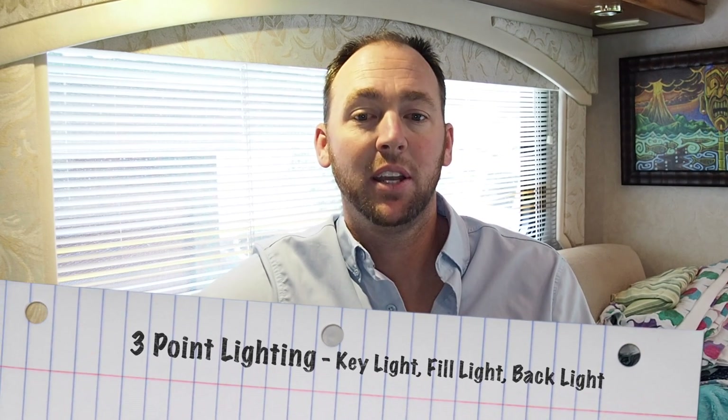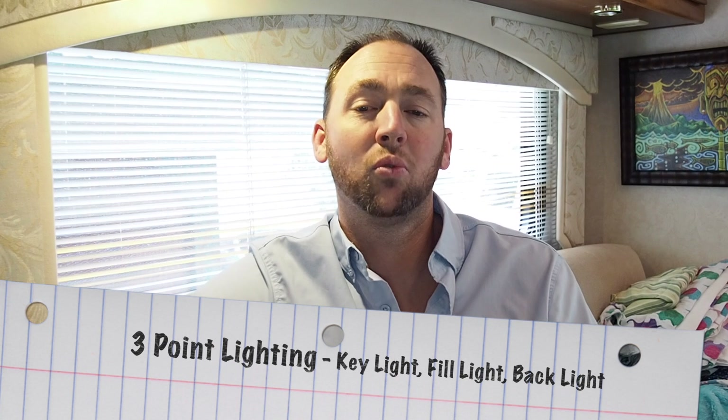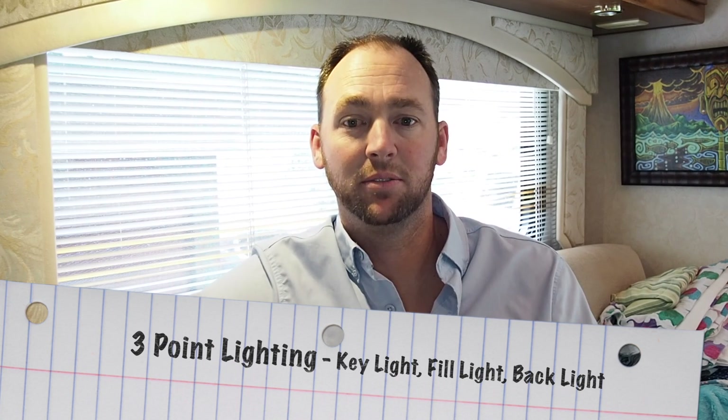In the late silent film era, lighting instruments were very much in use. Three-point lighting — where a key light, fill light, and backlight were used around an object — was the most common form of lighting during the silent era. One of the sources for light in that era were arc lights, which produced illumination by means of an electric spark jumping between two poles of carbon.